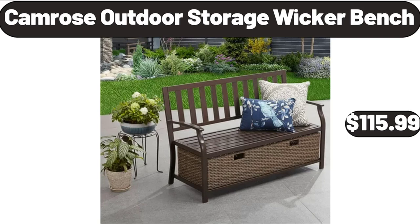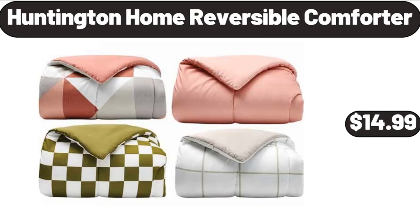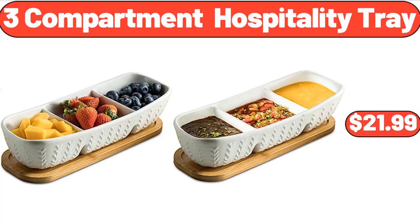Camrose Outdoor Storage Wicker Bench, $115.99. Salt & Pepper Copper Grinders Set of 2, $11.99. Huntington Home Reversible Comforter, $14.99. 3-Compartment Hospitality Tray, $21.99.